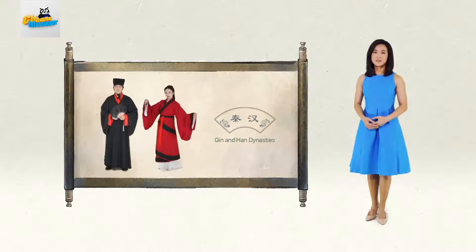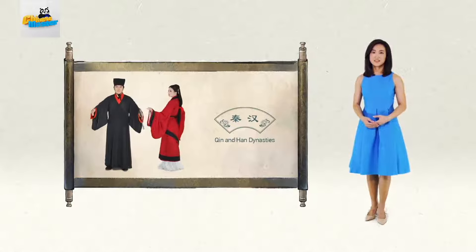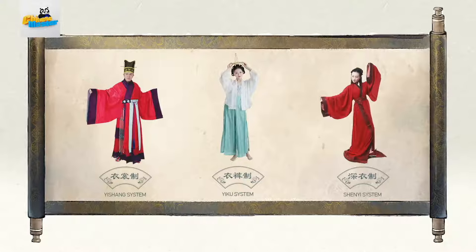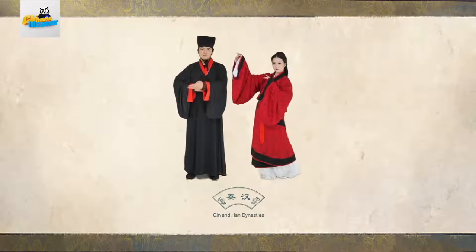Going back to about 200 BC around the Qin Dynasty, Hanfu was well-established. Designs at the time were based on three key principles: it should have a top and bottom, the bottom can be pants or a full-length skirt, and the top and bottom meet around the waist. Those rules would also be prominent during the subsequent and long-lasting Han Dynasty around the turn of the millennium.